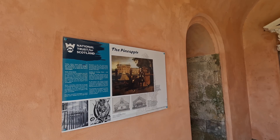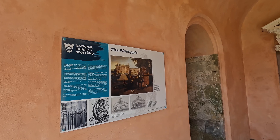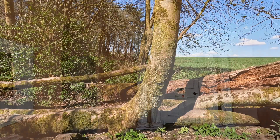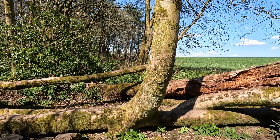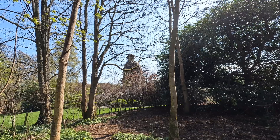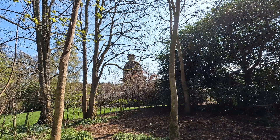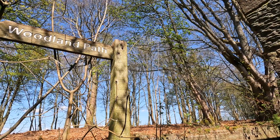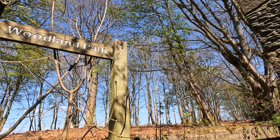At that time, pineapples were exotic, expensive, exciting, and used as indicators of wealth. Many properties, paintings, sculptures, and architectural accents in the UK feature pineapples as ornamental motifs to signify affluence. What better way to tell guests that you're a little more than just financially secure than by building a giant pineapple house?